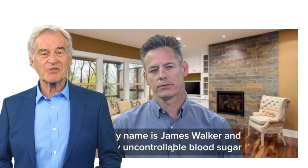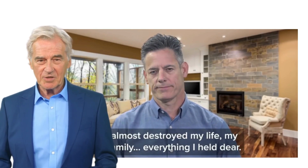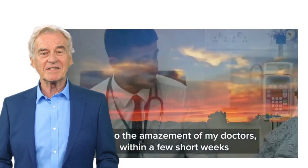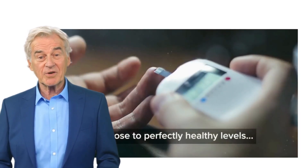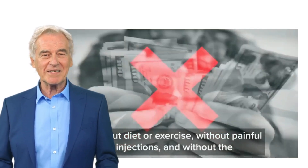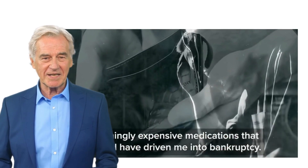So what is Glucotrust and does it really work? The answer is yes. Glucotrust's formula supports healthy blood sugar levels using fantastic nutrients. This formula can also allow you to enjoy deeper, more restful sleep and may even reduce hunger cravings, which can make it easier to lose weight without having to stick with a bland diet.